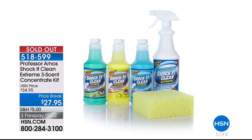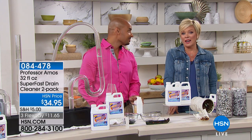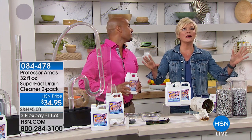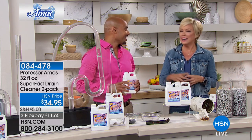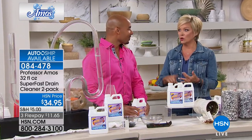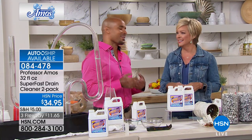I have to update everybody — we did sell out of the concentrated Shock It Clean. Thank you for your calls and orders; it was over 1,500, maybe 2,000 sold. Get the Super Fast — this is something you never treat yourself to until you have a drain that clogs. And it always happens after hours, or on a weekend, or on a holiday — standing in your kids' bath water.